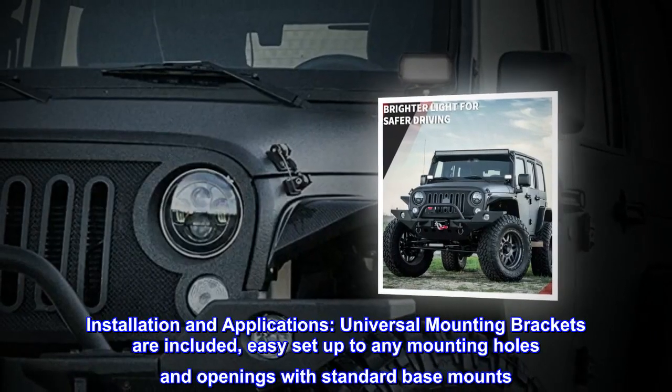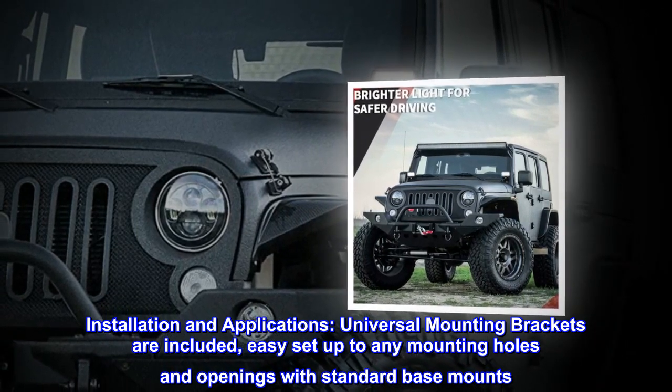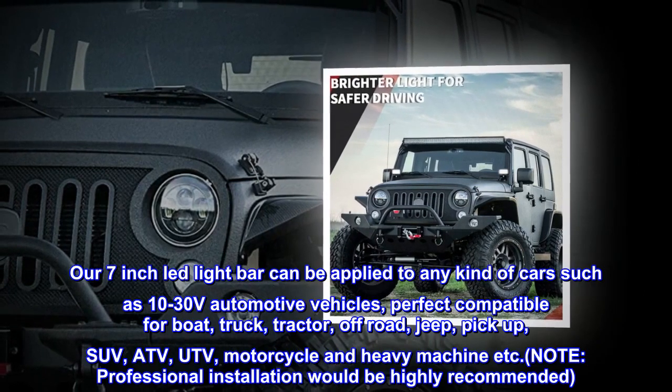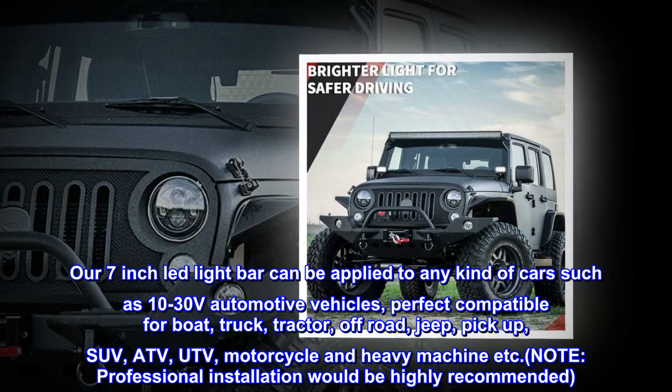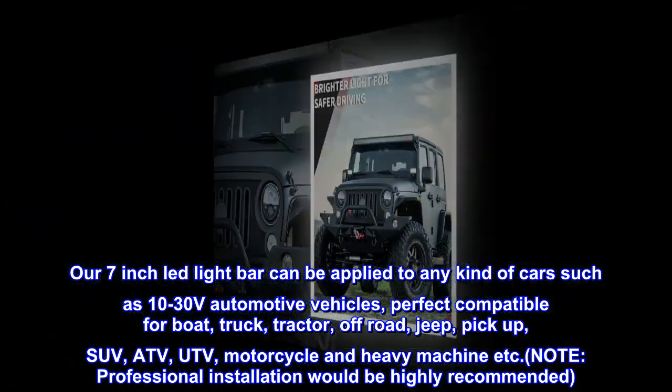Installation and applications. Universal mounting brackets are included for easy setup to any mounting holes and openings with standard base mounts. Our 7-inch LED light bar can be applied to any kind of cars such as 10-30V automotive vehicles, perfect compatible for boat, truck, tractor, and off-road use.